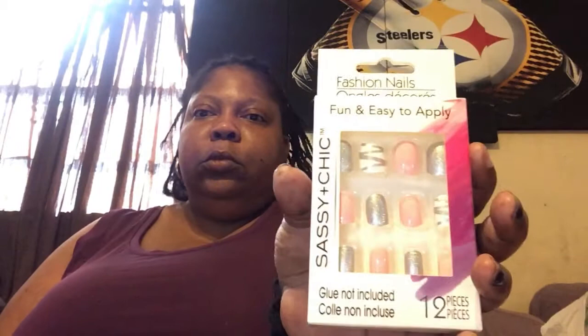I got some nails. That's the first set. They're sassy and cheap. That's the second set. The third set. And the fourth set.